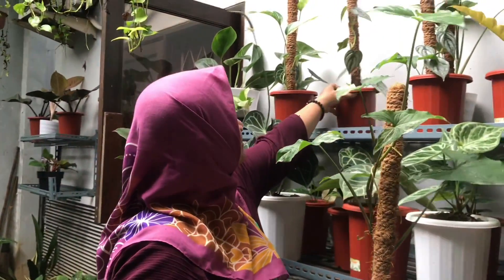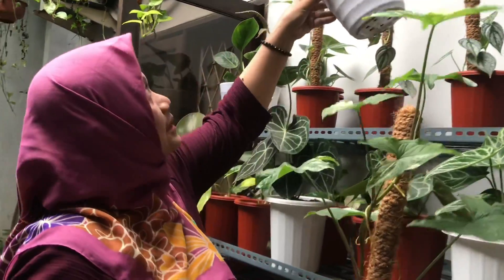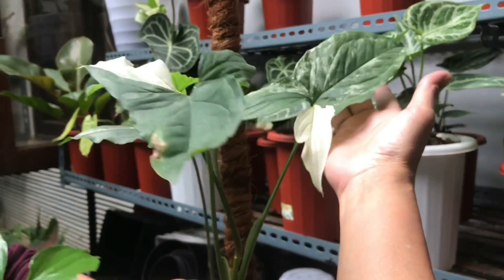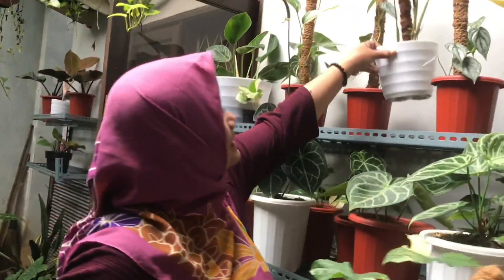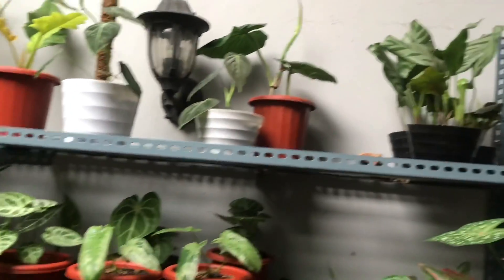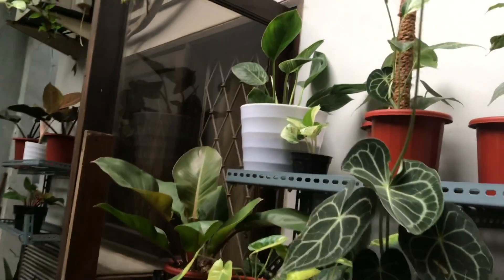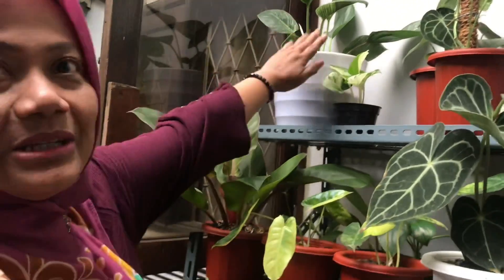There's also this one — already mature, quite big. The ears are taller. How much for this one? Rp50,000. Is this calathea for sale? Not yet — still being cared for. What about that Philodendron Birkin? No, not that one either.